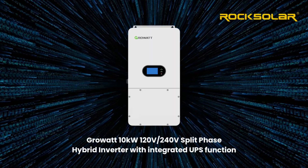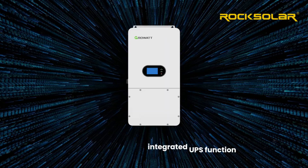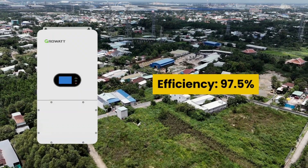We will present the Growatt 10-kilowatt Hybrid Inverter, an advanced solution for homeowners and small commercial setups who want grid-tie capability, backup power, and smart energy control.